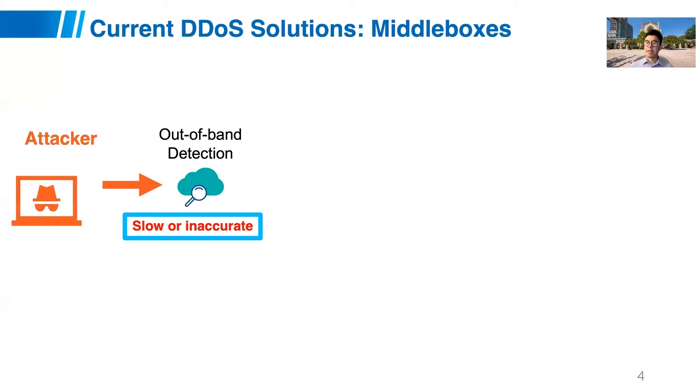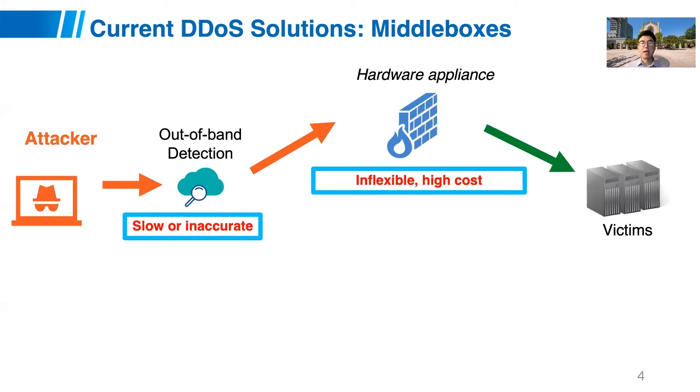Given these requirements, existing DDoS solutions rely on out-of-band detection — for example, NetFlow or sFlow-based sampling approaches. They sample some packets and try to do offline analysis to detect attacks, which can be quite slow or even inaccurate if you're not sampling enough packets. Once attacks are detected, we can deploy hardware appliances like firewalls with mitigation rules. However, these hardware appliances are usually fixed-function and not very flexible, and purchasing them is expensive — for example, a 10G volumetric hardware appliance from Arbor Networks costs about $100,000 based on public estimates.